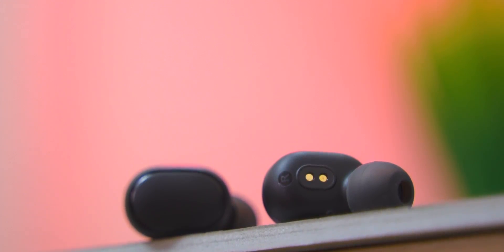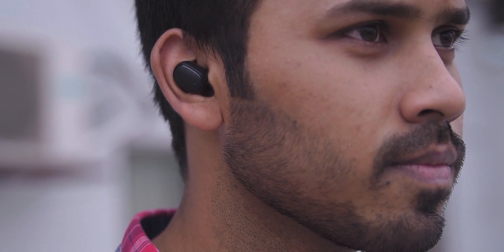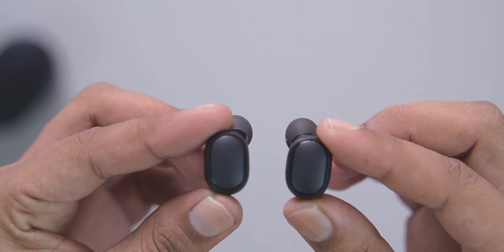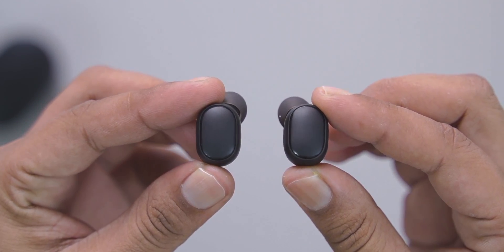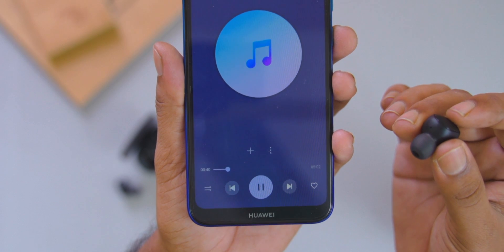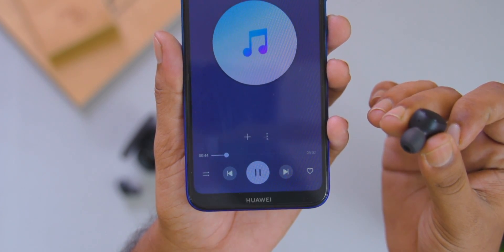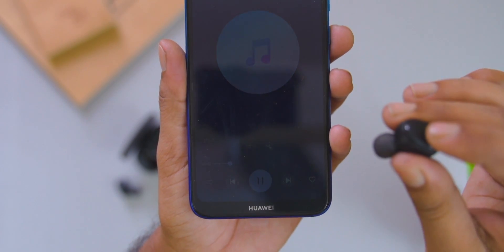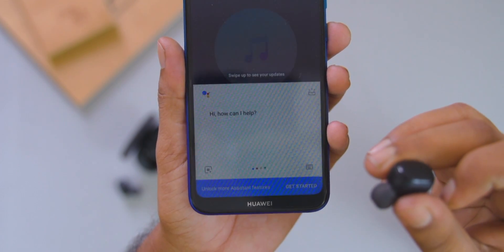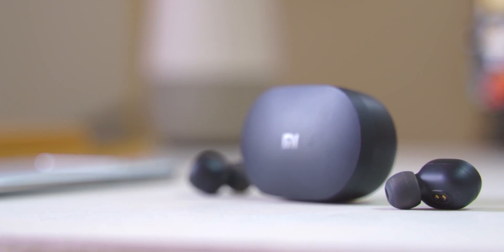There is a touch panel on each earbud. A single press plays or pauses. A double press skips to the next track, and a triple press goes to the previous track. These are the basic touch control features available on the Redmi AirDots.